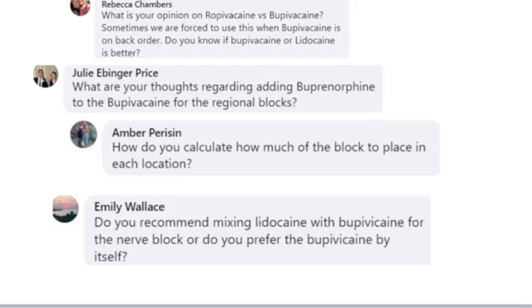There are some questions here on specific agents from Rebecca, Julie, Amber, and Emily. What is your opinion on ropivacaine? Ropivacaine is just as effective. We had to use it for a short period because of the back-order issue with bupivacaine, so it's absolutely okay to use. The action of ropivacaine is very similar to bupivacaine.